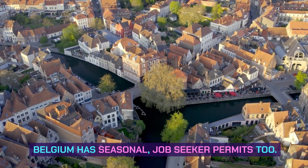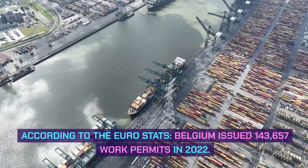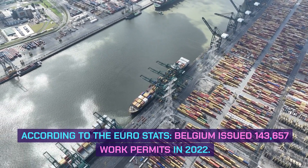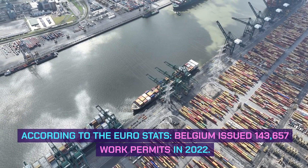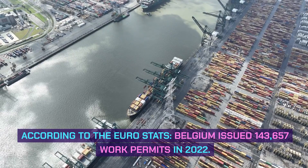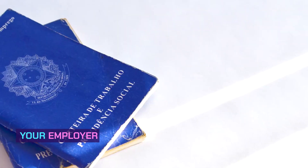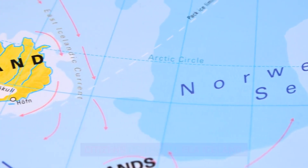Belgium has seasonal job seeker permits too. According to Eurostat, Belgium issued 143,657 work permits in 2022. Your employer in Belgium will get an authorization to work permit. Citizens of the EU, EEA Iceland, Liechtenstein, Norway and Switzerland can work in Belgium without a work permit and visa.